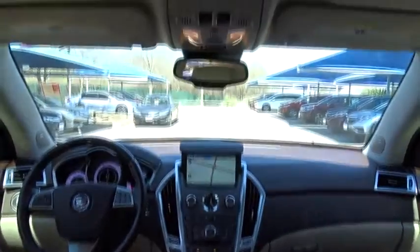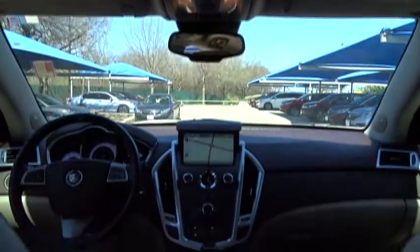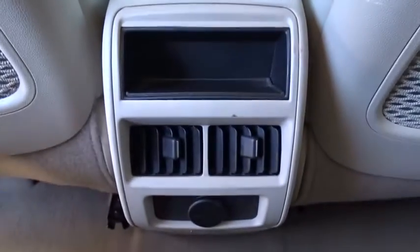Stability control. Remote engine start. Anti-lock braking system. Traction control. Keyless entry. Backup camera. Power passenger seat. Steering wheel audio controls. Bluetooth.